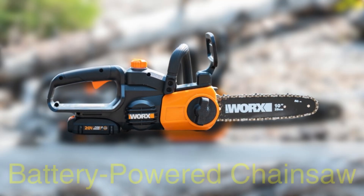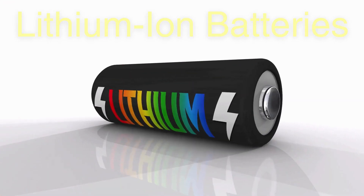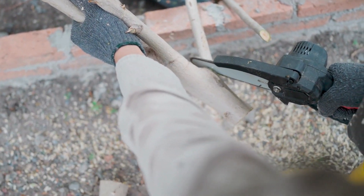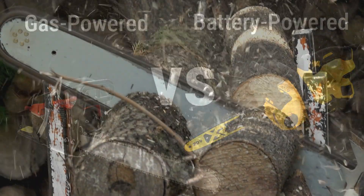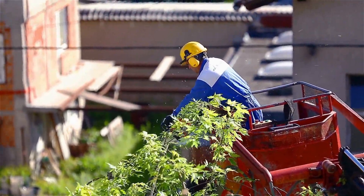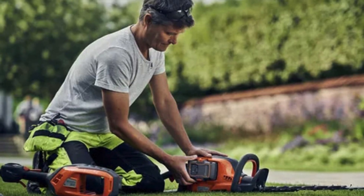The battery-powered chainsaw has become a popular choice in recent years. Advances in battery technology, particularly with the use of lithium-ion batteries, have made these chainsaws more powerful and reliable. They offer the freedom of movement that gas-powered chainsaws provide, but without the noise, emissions, or need for fuel. While generally less powerful than gas-powered models, they are ideal for medium-sized tasks like cutting firewood, pruning, or trimming. The main consideration is battery life, but with spare batteries, users can easily swap them out to extend working time.